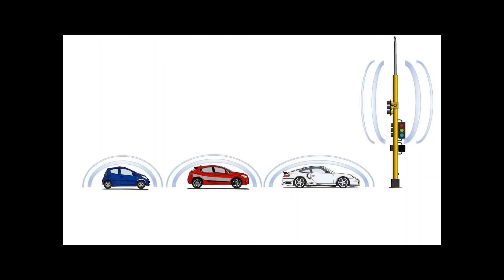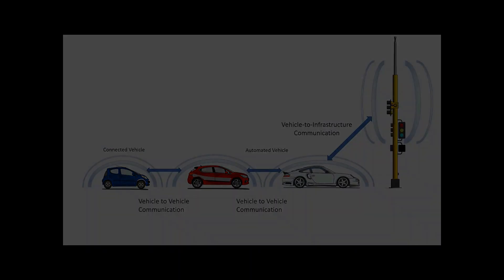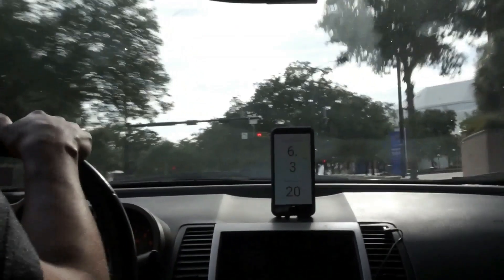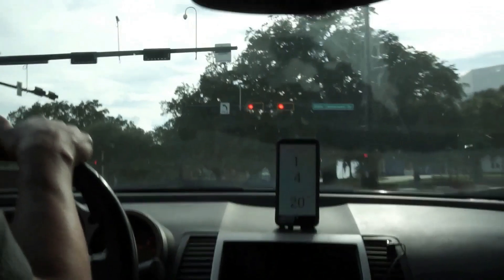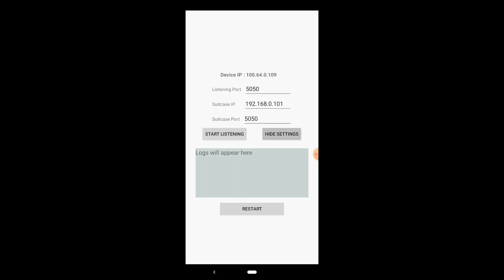With the Real-Time Intersection Optimizer, we are building a way for traffic signals, connected vehicles, and automated vehicles to communicate with one another. This means that cars and their drivers could be alerted to an upcoming change in signal. Our app will tell drivers the optimal speed to safely adjust their trajectory to the signal.